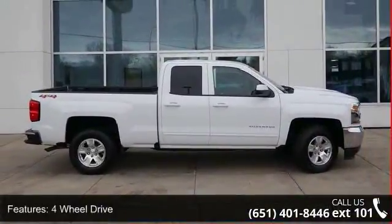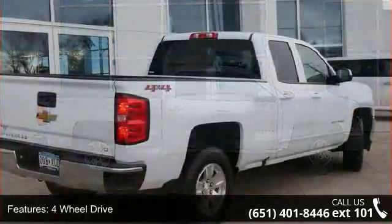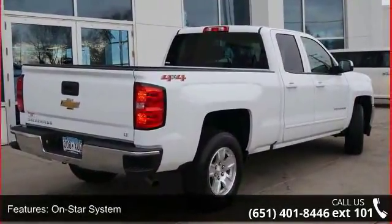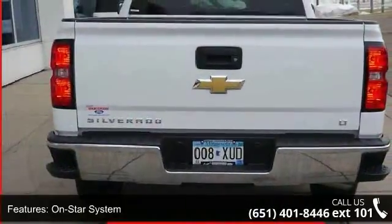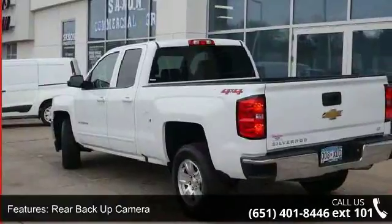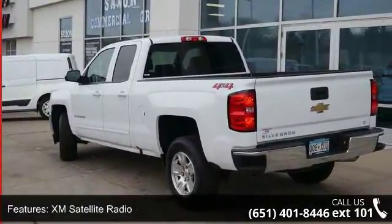This vehicle's top features include 4WD, OnStar System, Rear Backup Camera, XM Satellite Radio, Audio Satellite Radio, MP3 Sound System, Aluminum Wheels, Towing Package, and Communications Onboard Hands-Free and Telephone Hands-Free Wireless Connection.